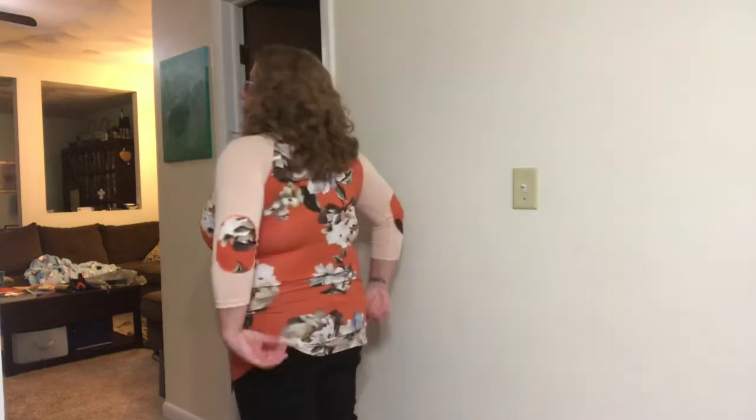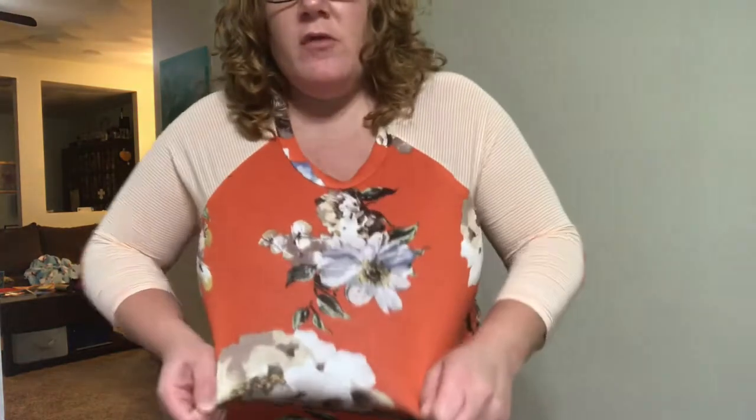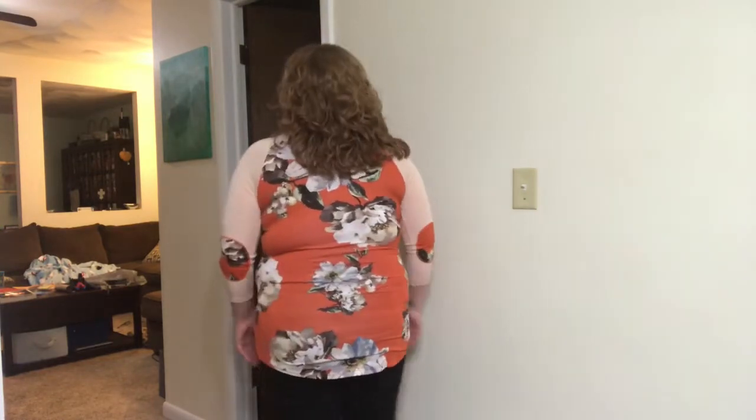Okay so this is the Kristen Carol floral knit raglan top, it's $37. I don't mind it but it's not for me. I think it's too tight — you can see it pulling across the chest right here. Otherwise I do like the collar, it's just not me. So yeah, this is a no-go too.